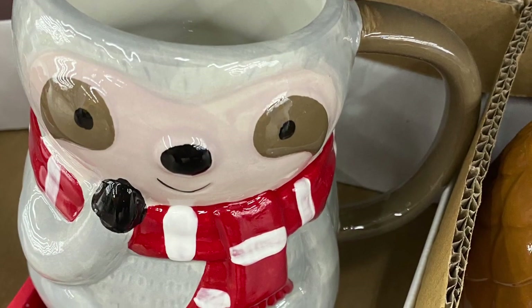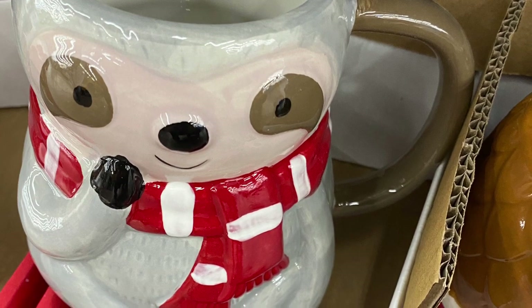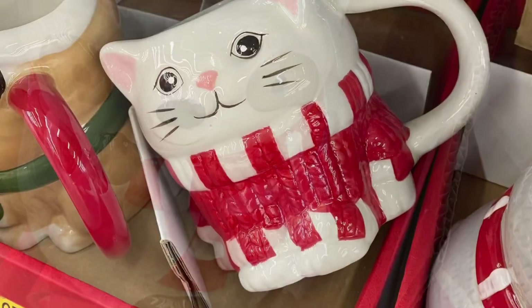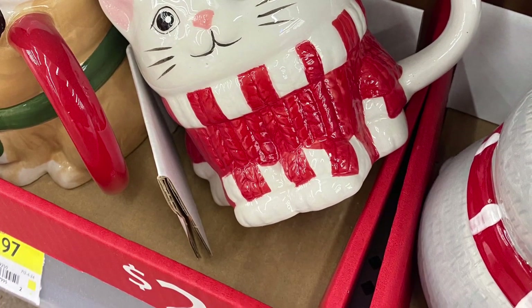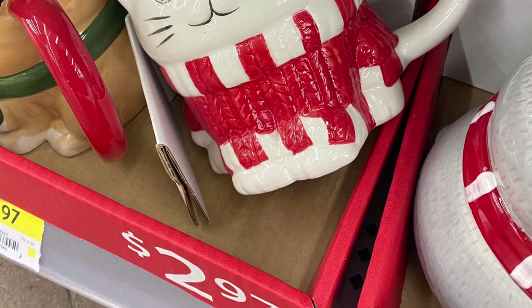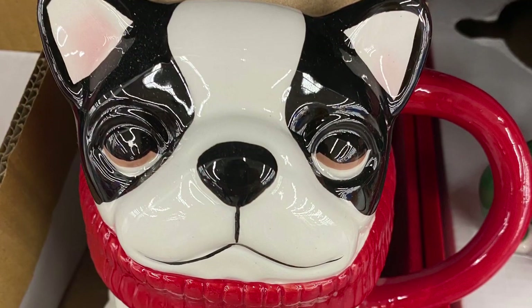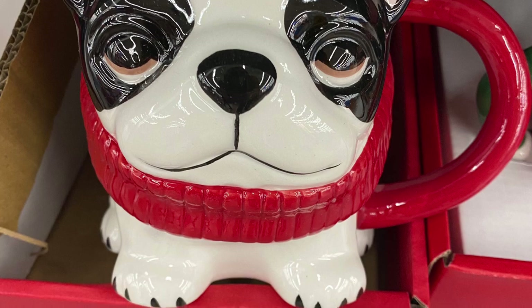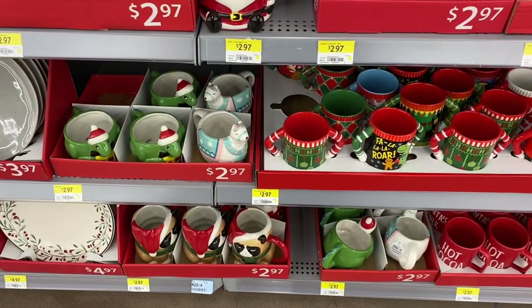And I believe this mug here is new this year — the sloth. He is so cute with his little scarf on. And here's the cat mug. I'm pretty sure he was around last year in his red sweater, and he's beside the Grumpy Cat mug that's been around for a couple years. And here's the Boston Terrier mug for $2.97. They only put the tip of the turtleneck on the mug, so not the full sweater like the salt and pepper shakers. I'm not sure about that one.